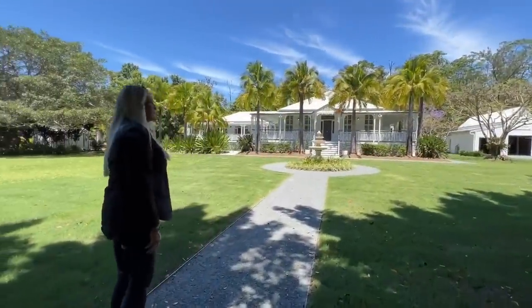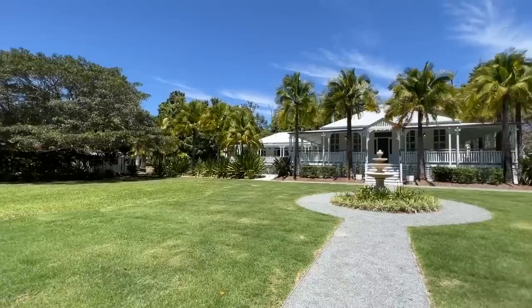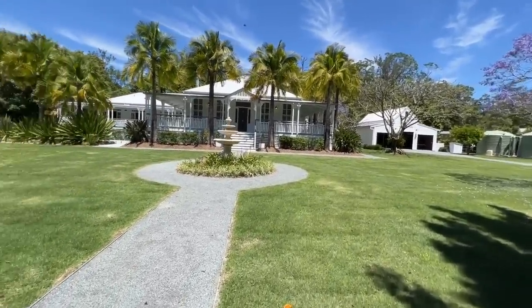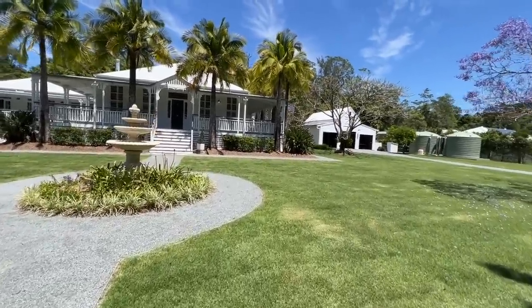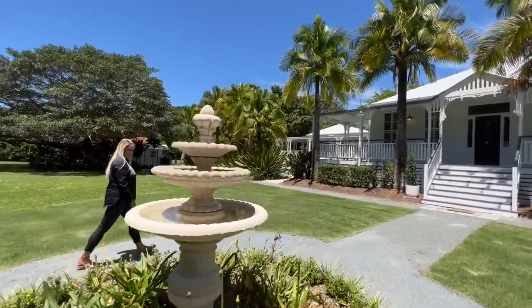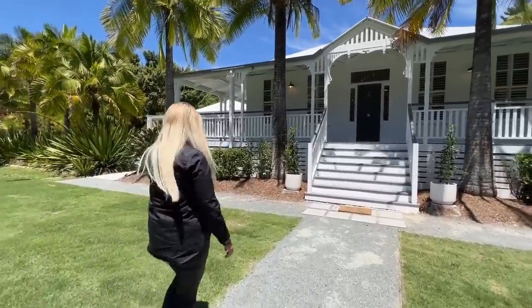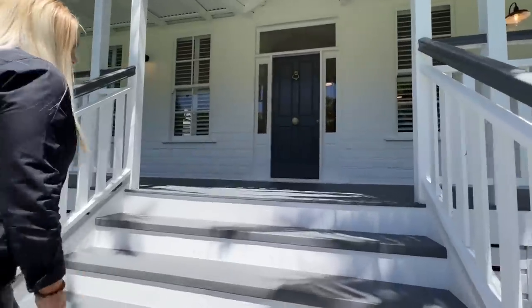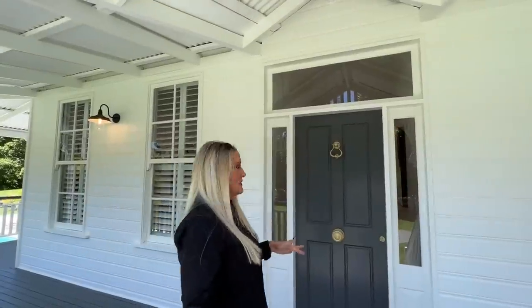Just so picturesque and spectacular. Beautiful front lawn, perfect for children or the dog to play in. And then of course you've got your six car accommodation just over here, and this really beautiful grand entry with our fountain. So we're finally complete. Today we are going to take you through this magnificent and large country home that is only 15 minutes from the beach.